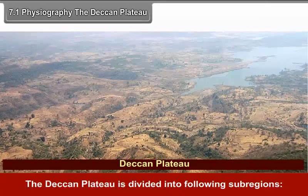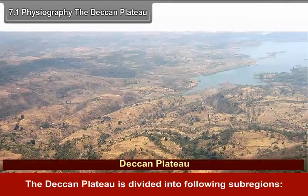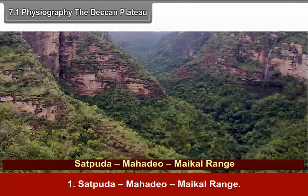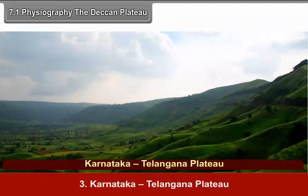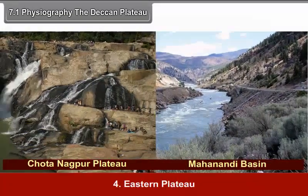The Deccan Plateau is divided into the following sub-regions: 1. Satpuda-Mahadev-Maikal Range, 2. Maharashtra Plateau, 3. Karnataka-Telangana Plateau, and 4. Eastern Plateaus.